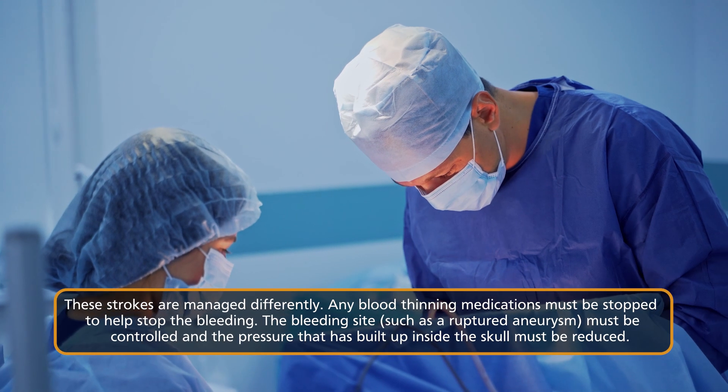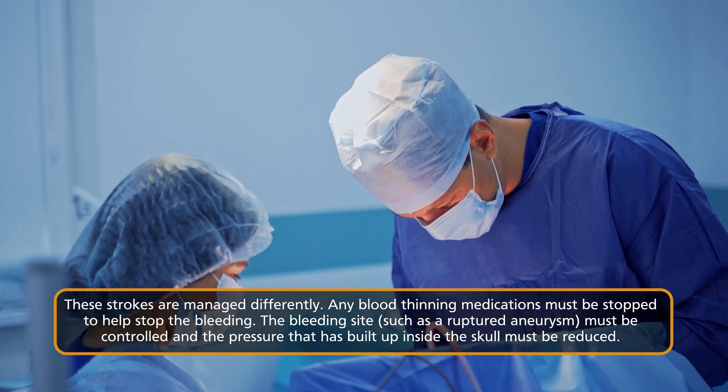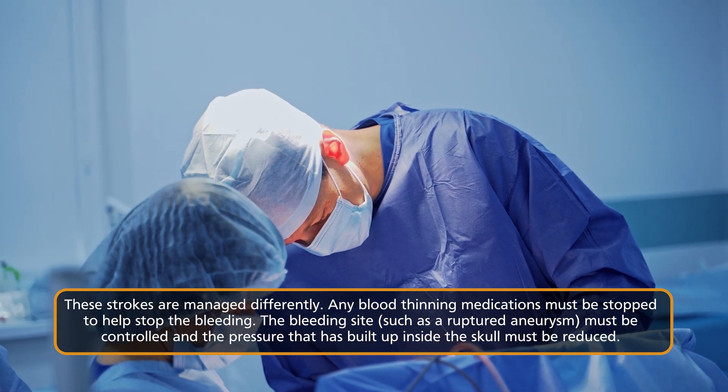If this happens, the major treatment involves stopping any blood thinning medications, which would otherwise help blood flow to the wrong place. Controlling the bleeding point may involve getting the neurosurgery team involved, and controlling the increasing pressure inside the skull — because you have more fluid flowing into what is essentially a closed bony box, and that increased pressure can be bad for our brain. This is why it's so important to diagnose what kind of stroke someone is having as quickly as possible, because giving blood thinners to someone having a hemorrhagic stroke would only make that bleeding worse.